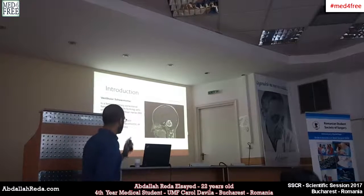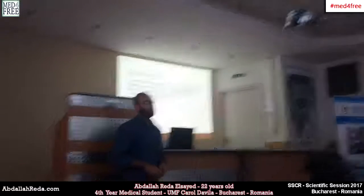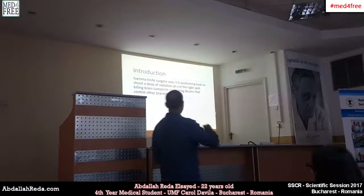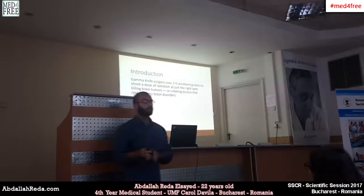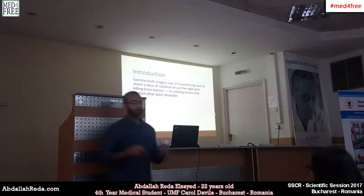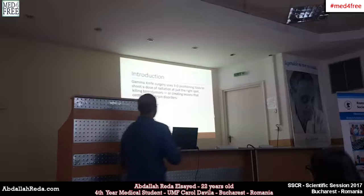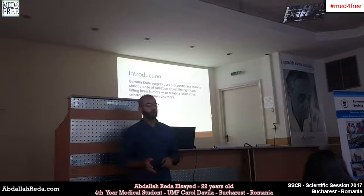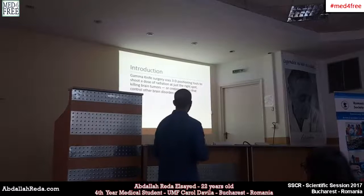This is the tumor for our patient today. Gamma knife surgery uses 3D positioning tools to shoot a dose of radiation directed towards the tumoral cells. Because it's non-invasive, it is used to get rid of brain tumors — and also other tumors — but the focus in our presentation today will be on brain tumors.